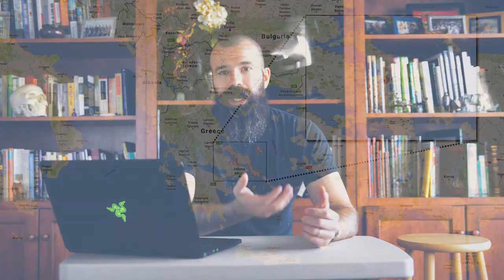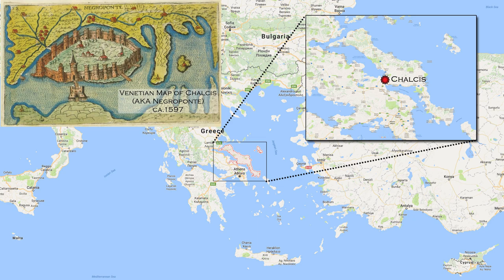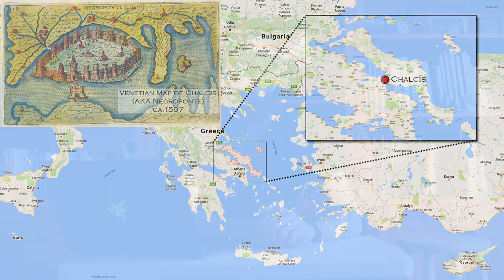The Chalkis Horde comes from Chalkis — or Chalkida, whatever you want to call it — a town on the Greek island of Euboea. This location served as a military fortress going all the way back to ancient Greece. In the Middle Ages, through the 14th and 15th century, it was a Venetian military fortress that eventually fell to a siege by the Ottoman Empire in the late 15th century.